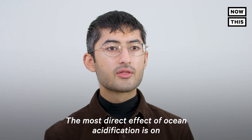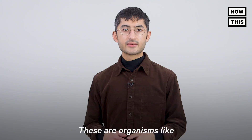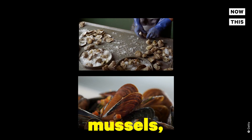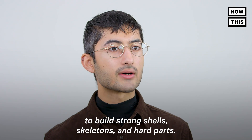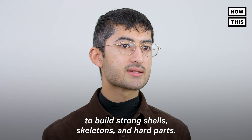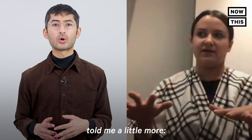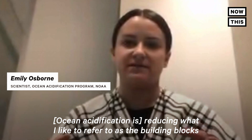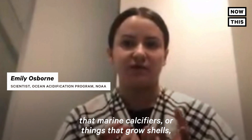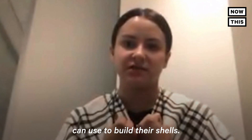And here's why that matters. The most direct effect of ocean acidification is on marine calcifiers — organisms like oysters, mussels, shellfish, and coral. Marine calcifiers use carbonate ions to build strong shells, skeletons, and hard parts. Emily Osborne, a scientist who studies ocean acidification, told me a little more: "It's reducing what I like to refer to as the building blocks that marine calcifiers, or things that grow shells, can use to build their shells."